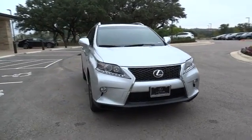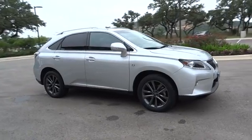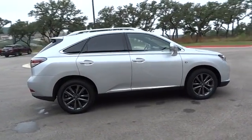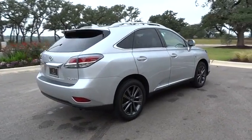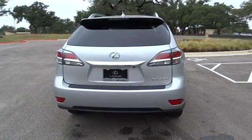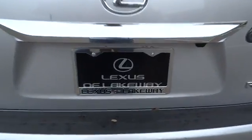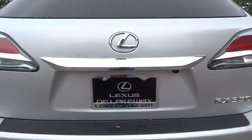The 2014 Lexus RX 350. The RX 350 offers a driver-inspired design and intuitive technology that puts you in total control of your interior. Paired with a spacious cargo area and a powerful V6 engine, the RX 350 continues to offer the best combination of powerful performance and interior luxury in its class. This vehicle has less than 30,000 miles.